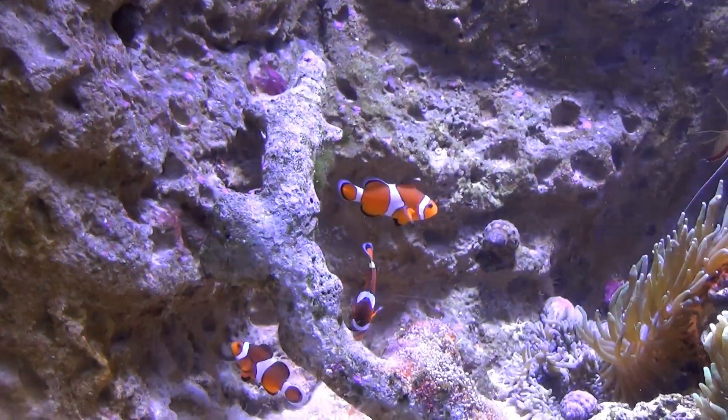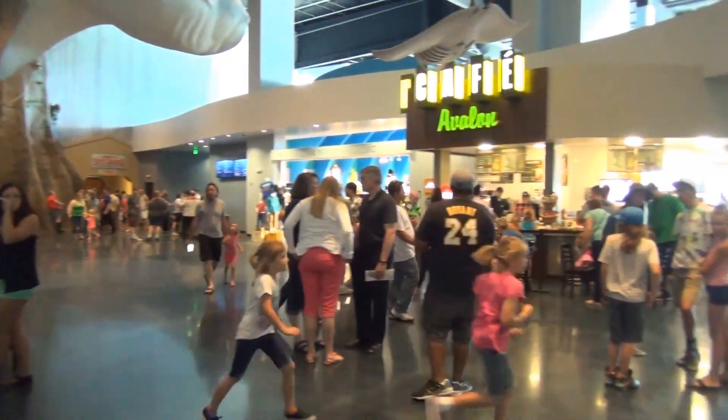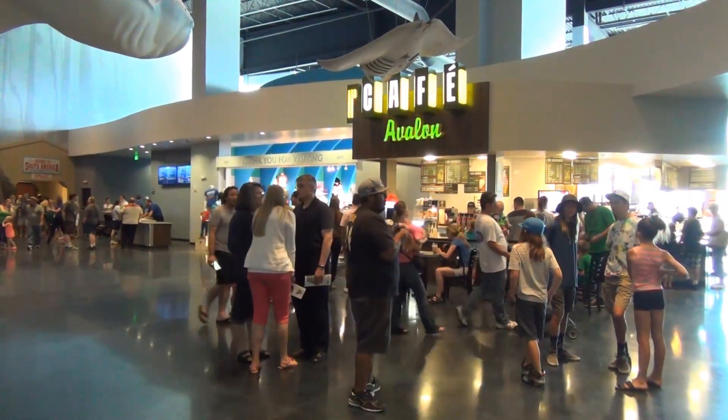Loveland's Living Planet Aquarium is still a bit of a work in progress, but judging by how many people crowd the hallways, the staff will have no problem expanding in the future for the years to come.